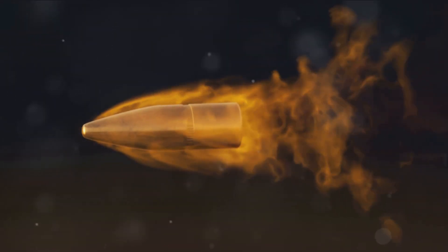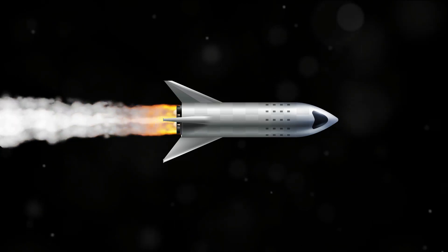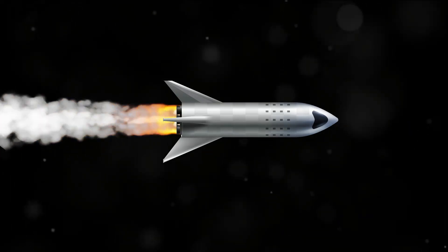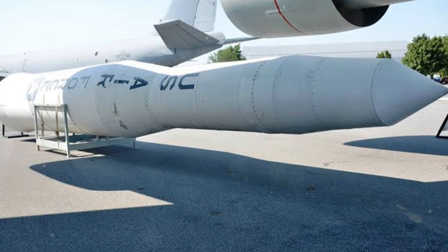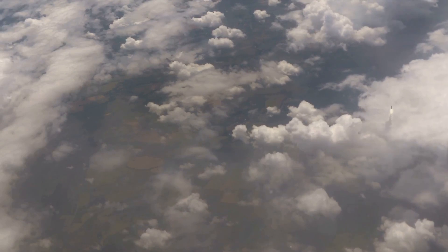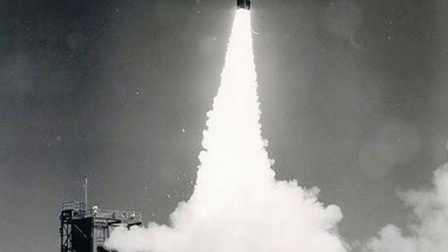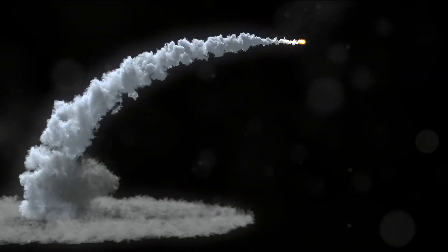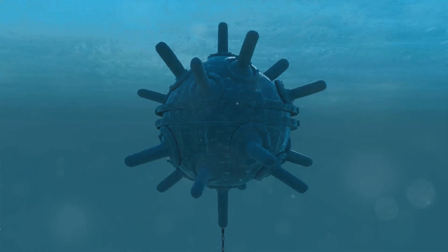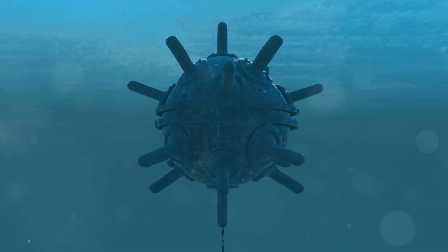The Minuteman III is fast — really fast. It can travel at over 20 times the speed of sound, faster than a bullet fired from a high-powered rifle. In terms of range, the Minuteman III can cover a distance of over 6,000 miles, enough to reach almost any point on the globe from its launch site in the United States. Precision is also a key attribute, with an advanced guidance system allowing it to hit targets with remarkable accuracy. Each missile is armed with three independently targetable reentry vehicles, or MIRVs, each capable of carrying a nuclear warhead, making the Minuteman III a delivery system for multiple devastating payloads.